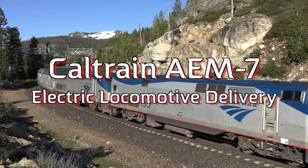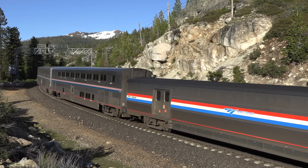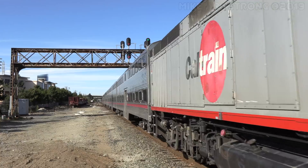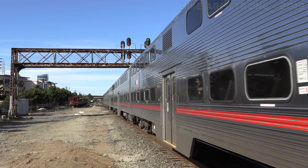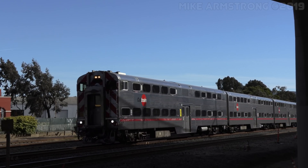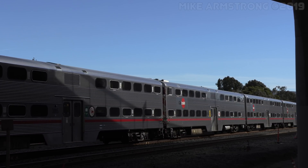Caltrain AEM-7 Electric Locomotive Delivery. Caltrain is the commuter railroad that provides passenger train service in the San Francisco Bay Area between San Francisco, San Jose, and Gilroy. Recently, Caltrain has begun a massive project to electrify the rail line from San Francisco to San Jose in order to replace the vast majority of their old diesel-hauled trains with brand new electric multiple-unit cars. The electrification is scheduled for completion sometime in the year 2021.